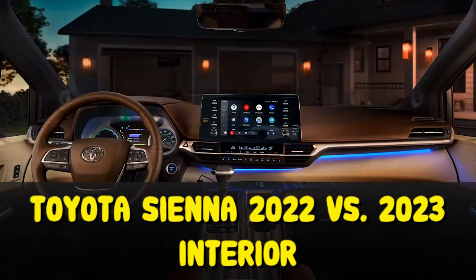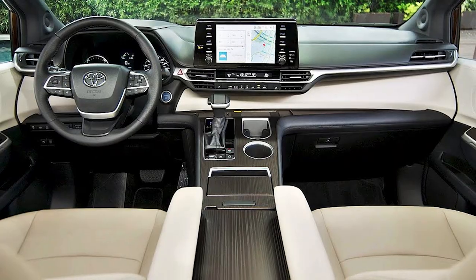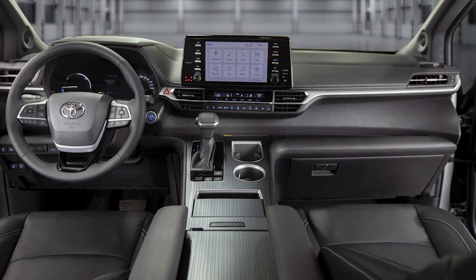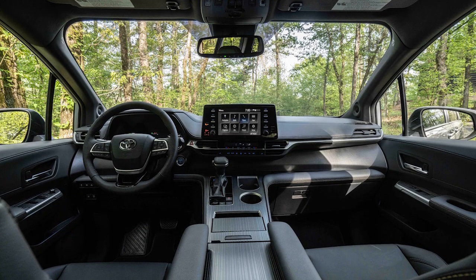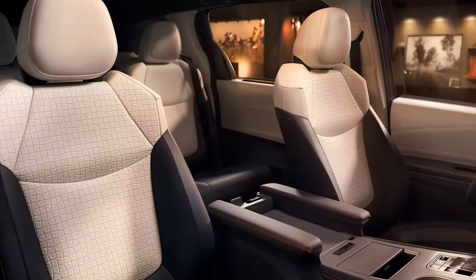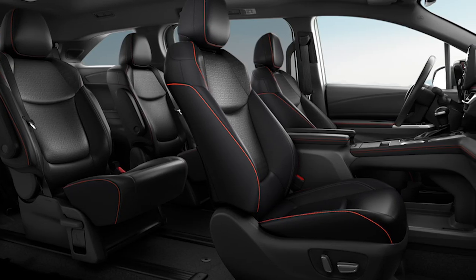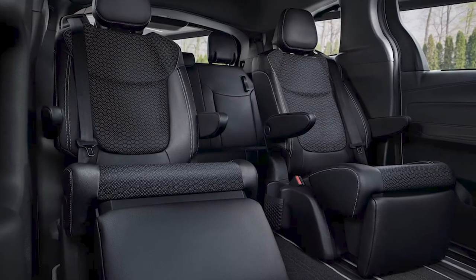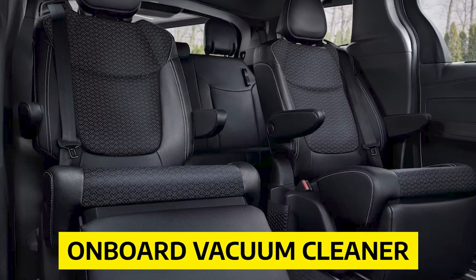Toyota Sienna 2022 versus 2023 — Interior. The 2022 Sienna's interior is modern and stylish, featuring a tall center console that spans from the dashboard to the center armrest. Upscale Limited and Platinum models have two-tone interior trim and dashboards covered in stitched leather-like material, while the XSE gets black and white faux leather seats with red stitching. The second-row seats aren't removable, but optional captain's chairs can slide 25 inches forward and back. Limited and Platinum models can also be equipped with reclining second-row seats and an onboard vacuum cleaner.